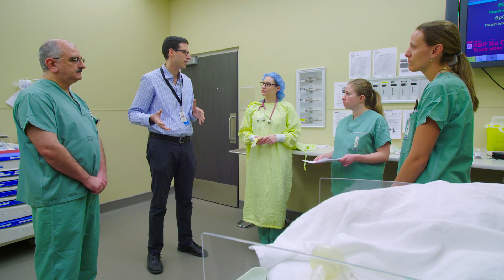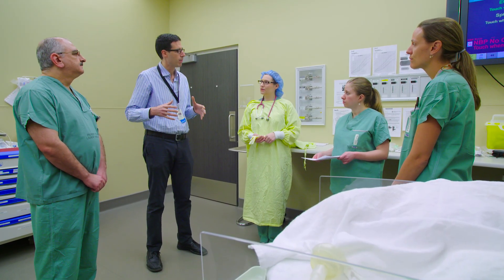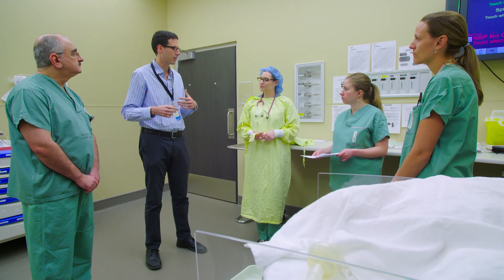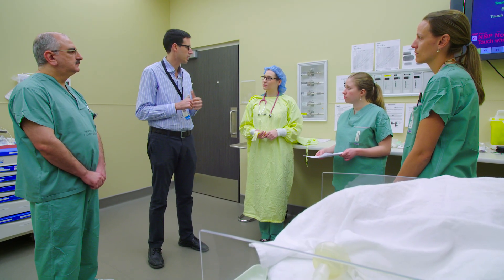Once we bring the baby over here, it would be preferable to put the baby on their right side. We'll have to check the bowel about every five minutes to make sure it looks healthy as we're waiting for our surgeon to arrive. Part of doing the best for this child is ensuring the bowel is decompressed, so I'd like a number 8 French NG or OG placed down into the stomach and the contents aspirated out, then put the OG to intermittent suction.